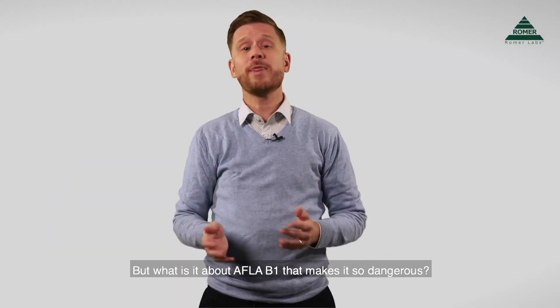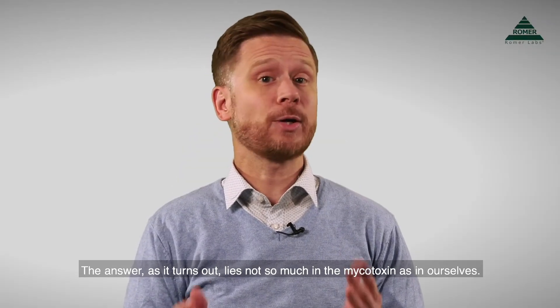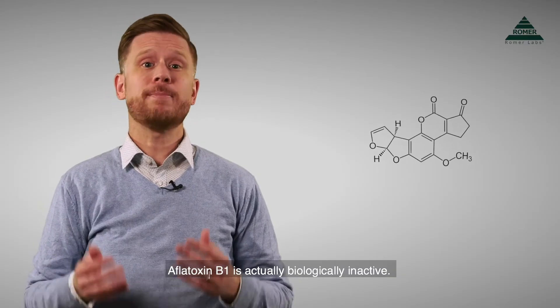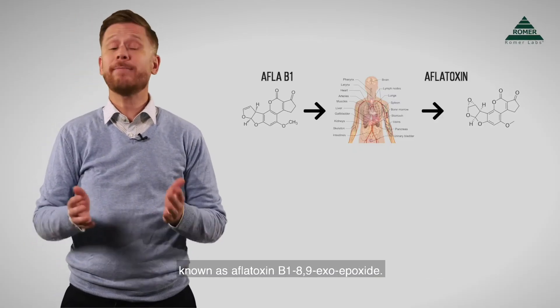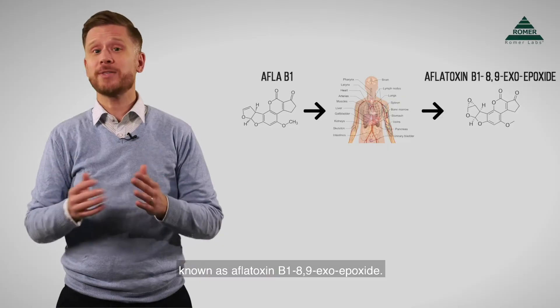But what is it about aflatoxin B1 that makes it so dangerous? The answer, as it turns out, lies not so much in the mycotoxin as in ourselves. Aflatoxin B1 is actually biologically inactive. It becomes dangerous when enzymes convert it to a compound known as aflatoxin B1-8-9-exoepoxide.